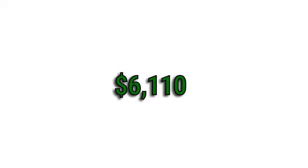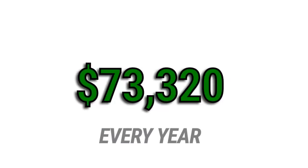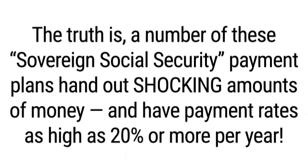For example, just last month you could have received cash payments of $1,948 from one sovereign Social Security plan, then $2,097 more from a second plan, then at least $1,450 from a third, and $615 from a fourth. That adds up to $6,110 in a single month – an additional $73,320 in income every year.